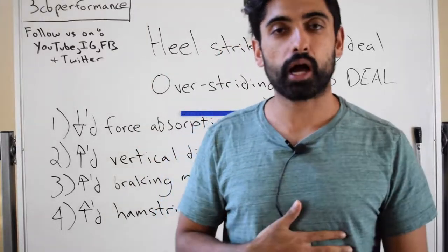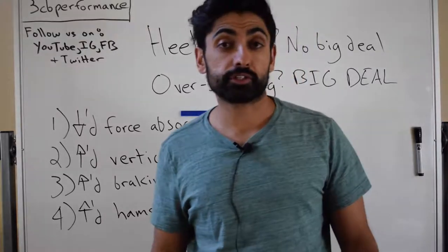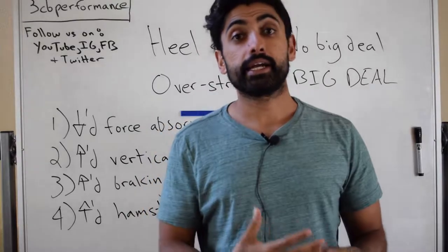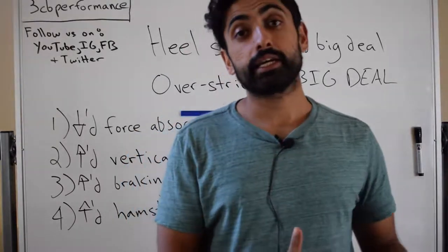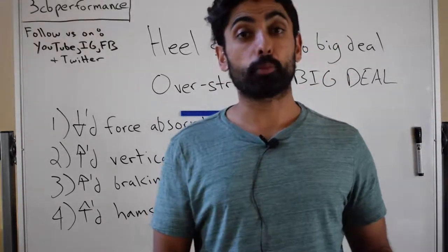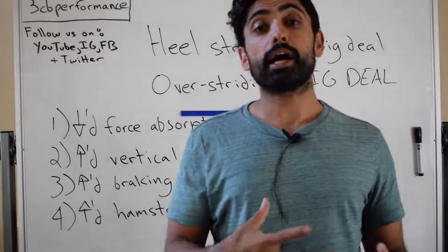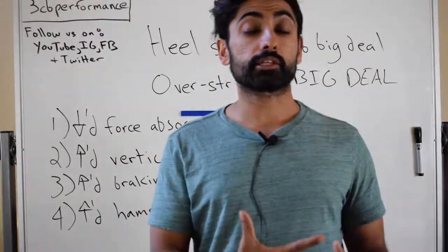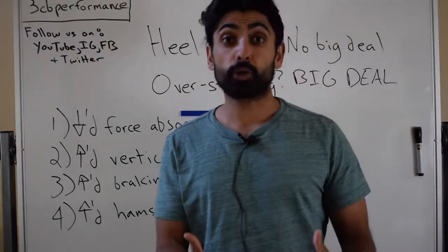Hey there, what's up everyone? It's Raj from 3CB Performance. I'm the owner and doctor of physical therapy. Today's video I'll be going over why heel striking gets a bad rap, but in reality, it's commonly overstriding that is the major culprit for increasing injury risk. Feel free to comment or leave questions below, and subscribe if you like the information.